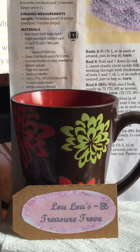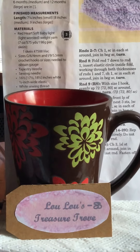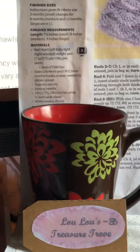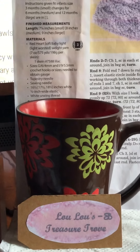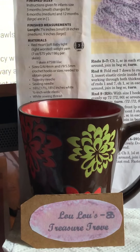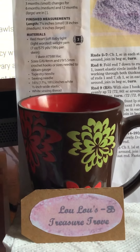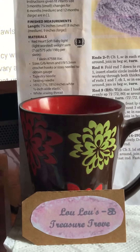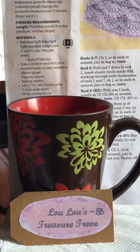Matter of fact, they have a YouTube channel called the Paw Ply Guys and I'll be sure to put their link down below. They have a website called the Paw Ply Yarn Company and I'll be sure to also put that link down below.